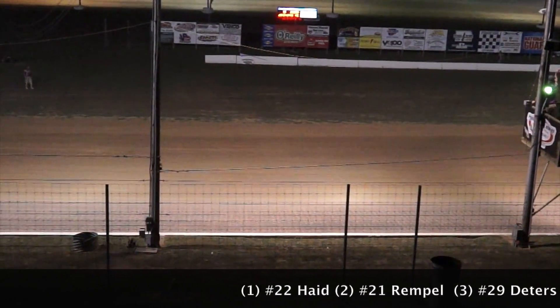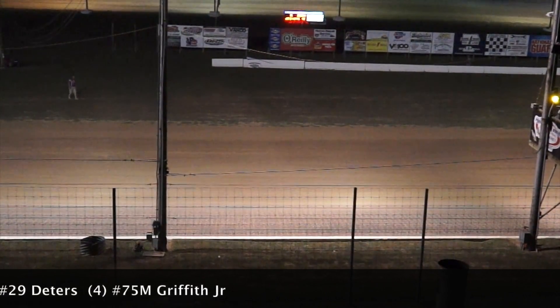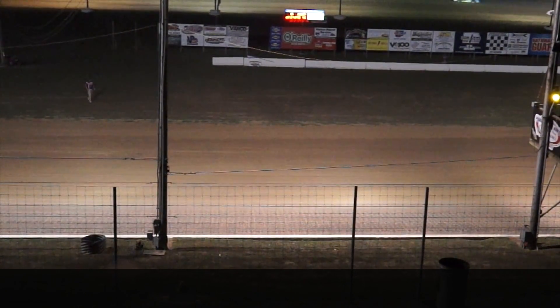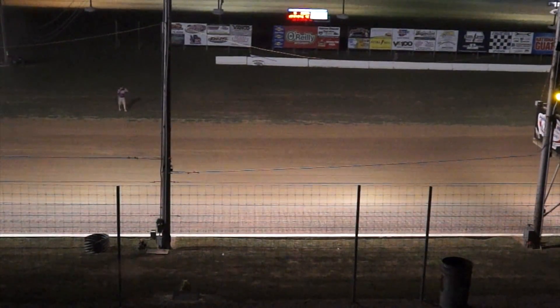Eric Rimpel comes home second. Greg Dieters will finish third. Fourth goes to Marvin Griffith Jr., and rounding out your top five will be the 24C of Brandon Conkright.